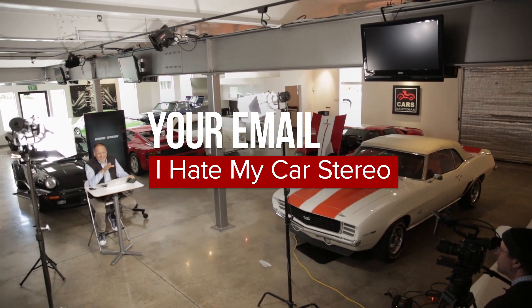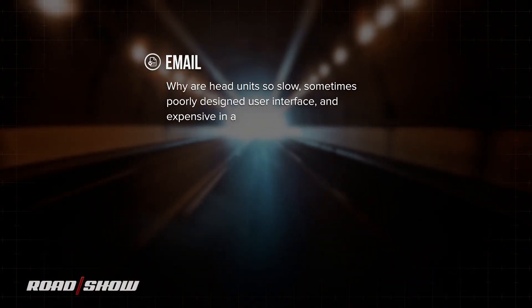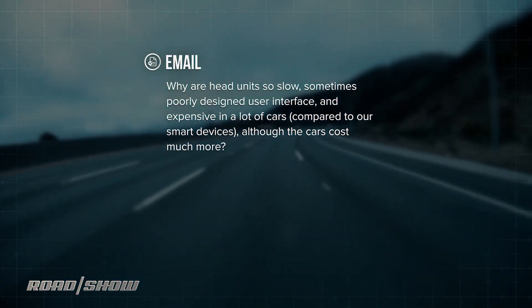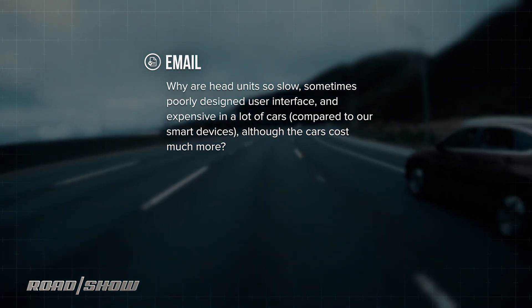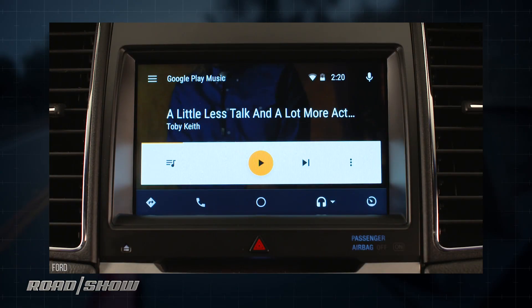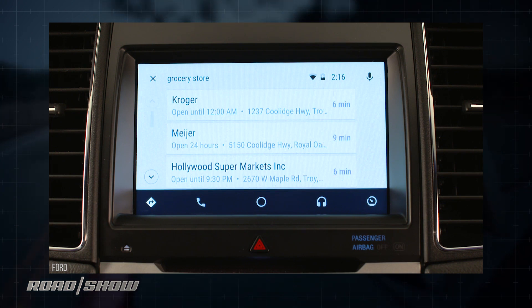Hey folks, Brian Cooley here. Another one of your emails about high-tech cars and modern driving. This one comes in from Bilal K, who says: why are OEM head units so slow, sometimes poorly designed, and expensive in a lot of cars compared to our smart devices, even though the car costs a lot more? This is one of the holy grail questions of in-car technology. Your $700–$800 phone whips the pants off your $30, $40, or $80,000 car when it comes to infotainment, the interface for it, and the services brought in via it. Why is this?